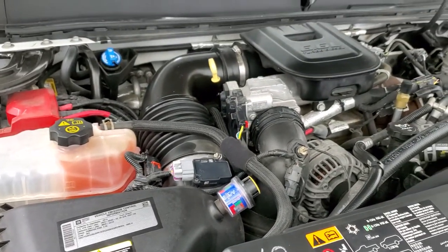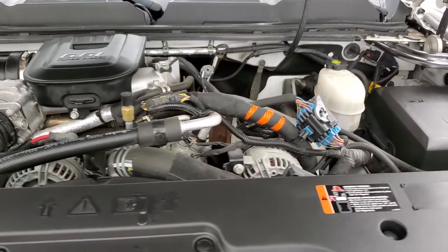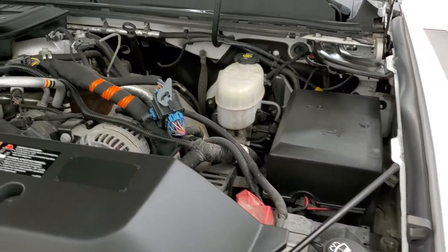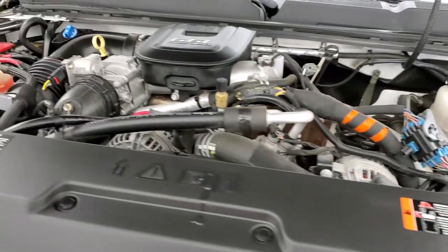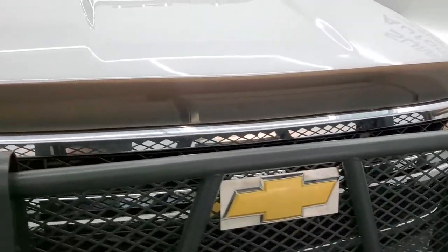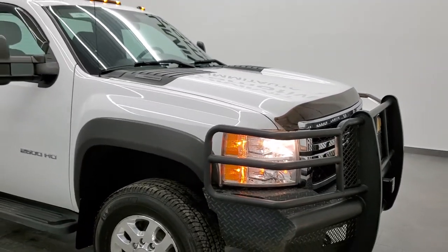Once again, this truck has been fully safetyed and inspected by our service shop. It has a fresh oil and filter change, all the fluids have been checked and topped off, and this truck is 100% ready to go. I would highly recommend this truck from a quality and condition standpoint.